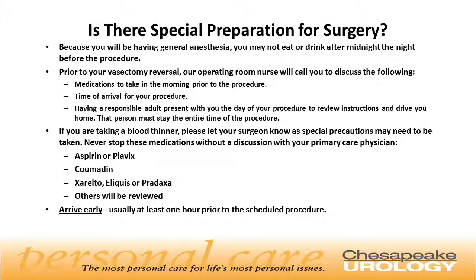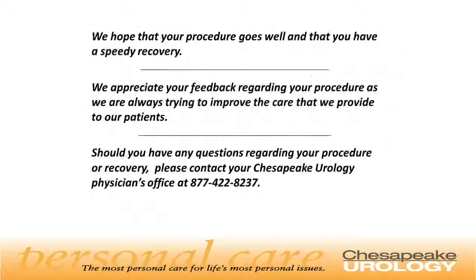It's important to arrive early for surgery, usually at least one hour prior to the scheduled procedure time. We hope that your procedure goes well and that you have a very speedy recovery. We appreciate your feedback as we are always trying to improve the care we provide to our patients. Should you have any questions regarding your procedure or recovery, please contact your Chesapeake Urology Physician's Office at 877-422-8237.